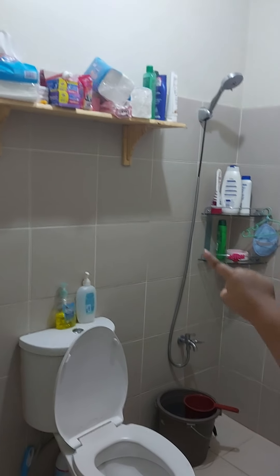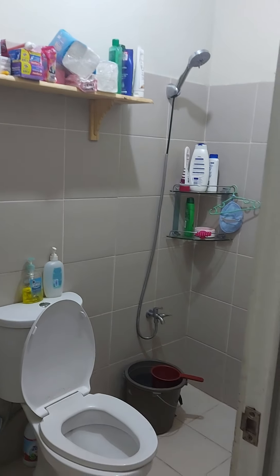Like toothpaste or anything. Also, this is my room — last time I showed you this one.